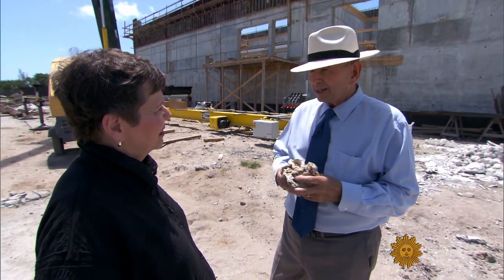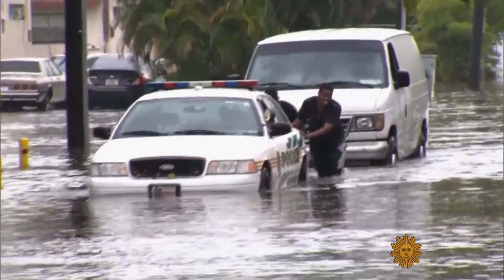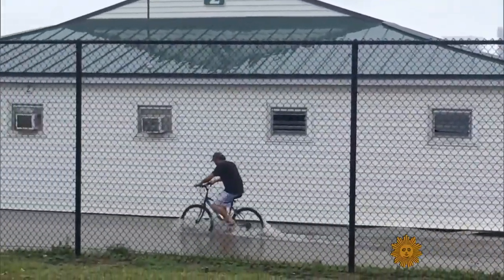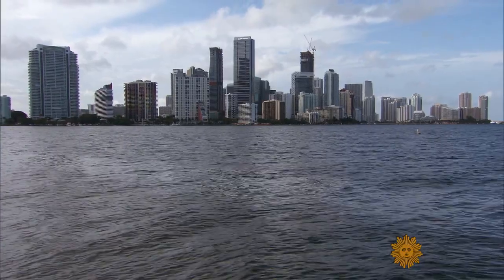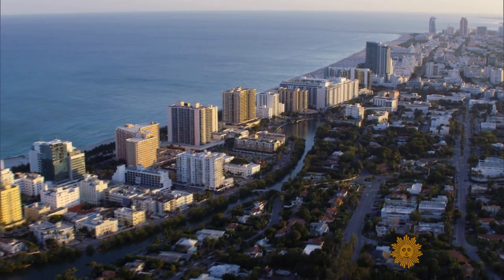'Is the Dutch model applicable?' 'Oh, I think parts of the Dutch model are.' Jim Murley is the man in charge of confronting Miami-Dade County's water issues and has consulted Dutch engineers. 'Just the way they go about thinking about managing water, how they use their land, creates a mindset.' In South Florida, flooding has become a regular occurrence. According to current estimates, sea levels here will rise as much as six feet by the end of the century. At stake: trillions of dollars of real estate and more than seven million lives.